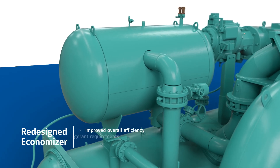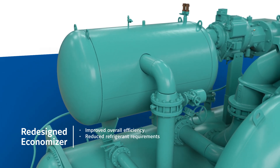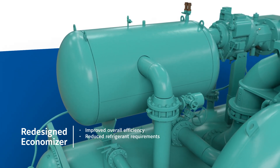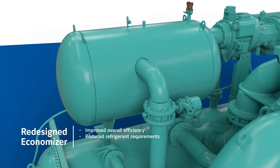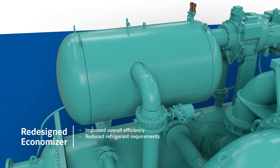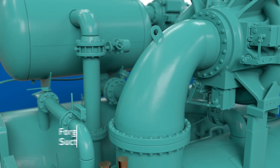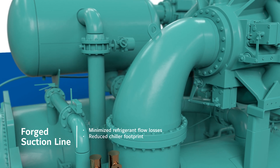In addition, the newly designed Economizer takes the efficiency of the YKCP to a whole new level. It captures refrigerant gas during the expansion process and re-injects it back into the compressor to improve the overall efficiency of the refrigeration cycle and reduce the amount of refrigerant required.